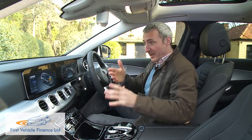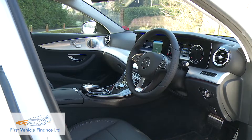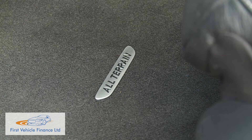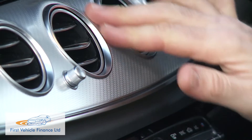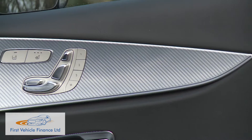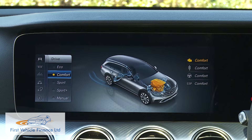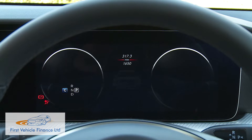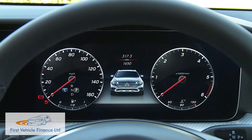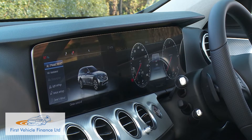Inside, the cabin is pretty much as it would be in any other well-specified E-Class estate. Features unique to this variant are restricted to floor mats with all-terrain lettering and a bright light carbon-grain aluminium trim used across the dash and into the doors. Standard for all-terrain buyers is the Command Online centre-dash infotainment system with its classy 12.3-inch monitor, and also included is a virtual instrument binnacle display of the same size, creating one huge floating-style screen that flows right across the dash, framed by subtle ambient lighting.